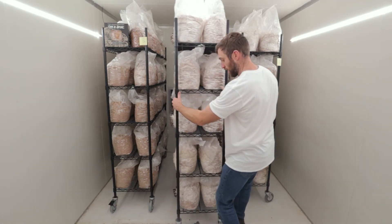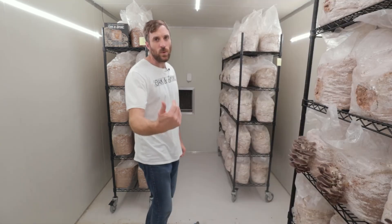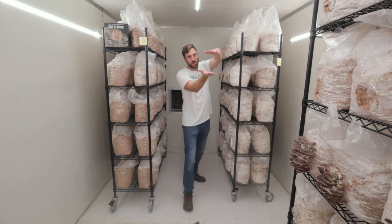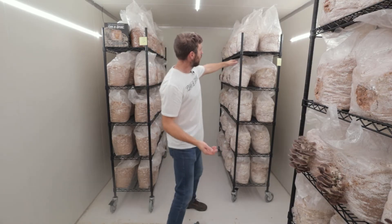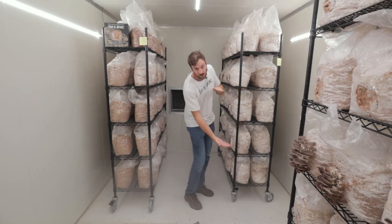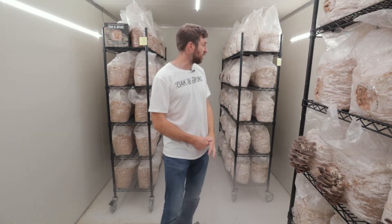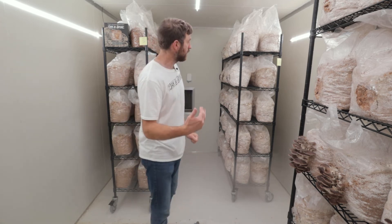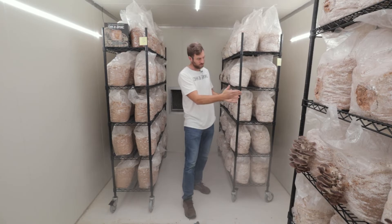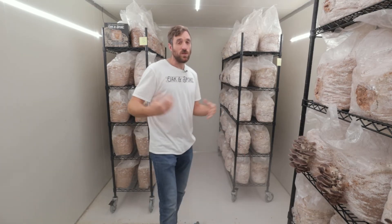Another way to increase production is to intensify the number of bags you have. There's currently a gap between shelves — I have them spaced like that so the filter patch is exposed and can breathe. But you could make each shelving segment shorter and add another whole row of bags on top, adding around 20% more production per shelf. You have to be careful to leave enough room for bags to breathe through filter patches, not overload shelves, and ensure your door height lets you get bags in and out easily.